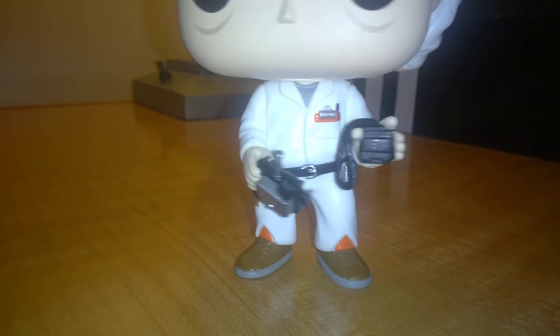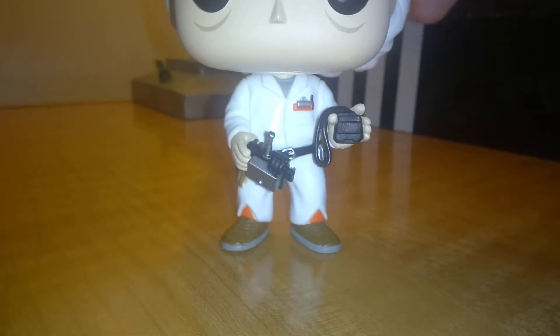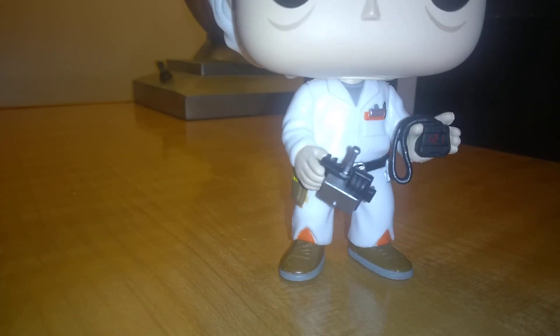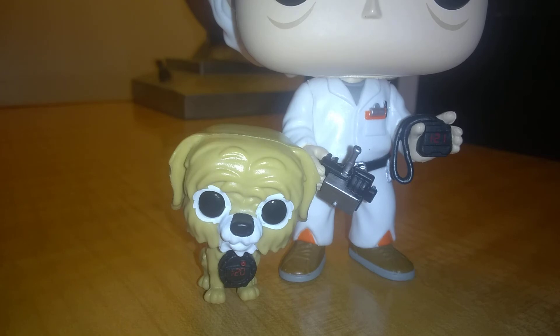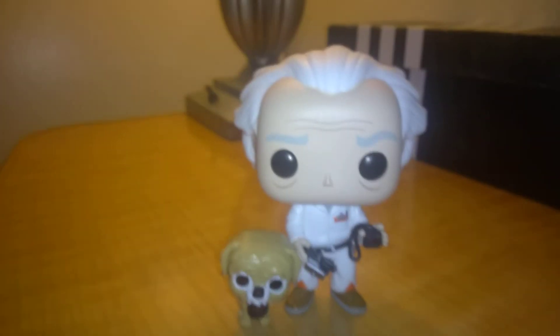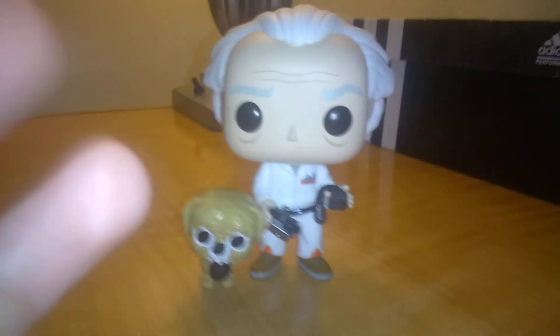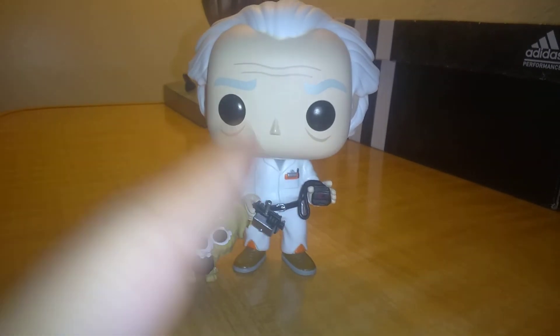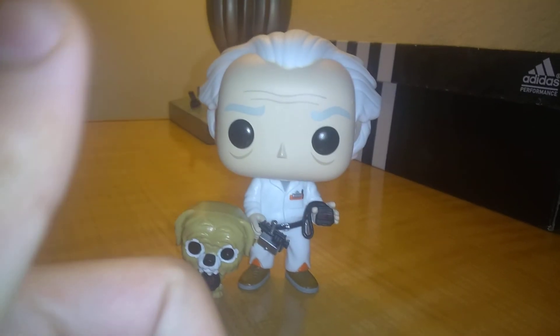I highly recommend that you don't watch this video unless you've watched the movies. Trust me, you should watch the movies. All three movies are on Netflix. But yeah, that's pretty much it — that's my review of the Doc and Einstein Walmart Exclusive Pops. I highly recommend you go see this movie. It's a classic, and these pops would be great if you're a fan of the movie or Spielberg's movies.